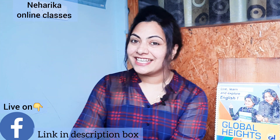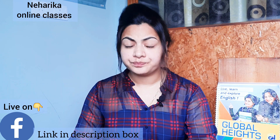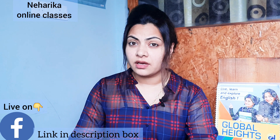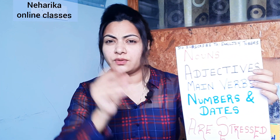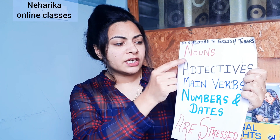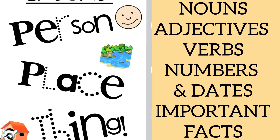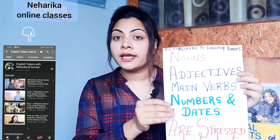Today we are going to cover reading. Parents, you have so many doubts about how to teach reading to your kids — it's very easy. The first thing I would tell you is that you need to pay attention on nouns, adjectives, main verbs, numbers, and dates. These are all stressed. I have talked about all these things in detail in my last two videos.